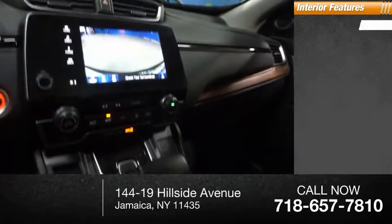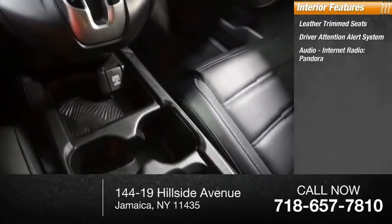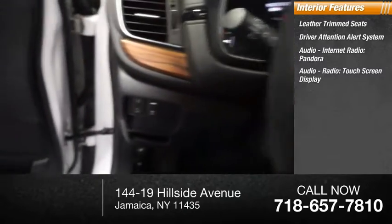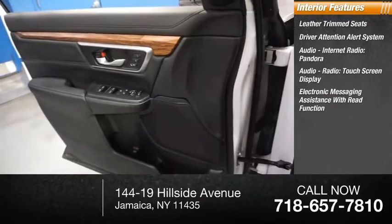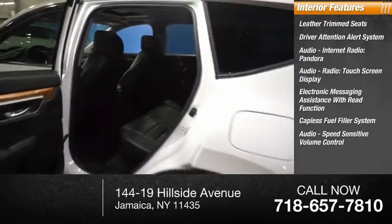Inside you'll find leather trim seats, driver attention alert system, internet radio, Pandora, touch screen display, electronic messaging assistance with read function, capless fuel filler system, and speed sensitive volume control.